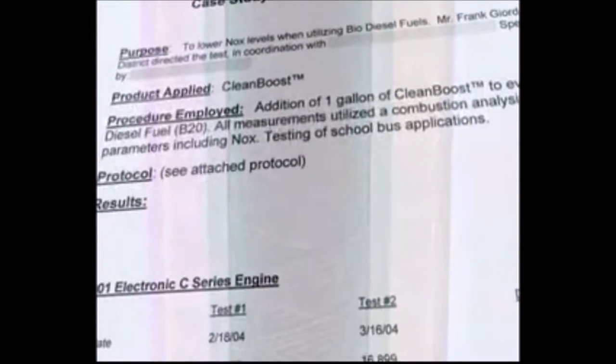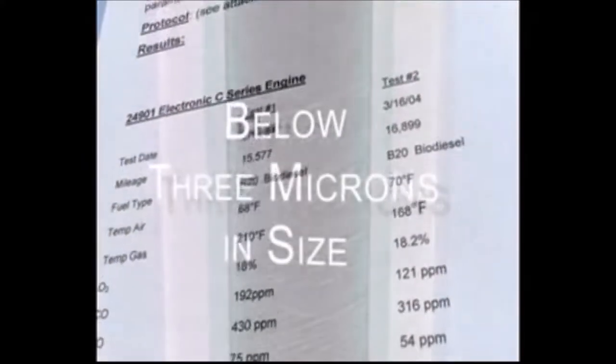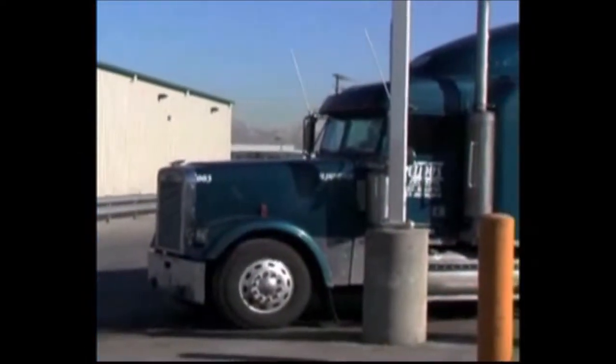Tests from a major engine manufacturer show that the elimination of solid contaminants below three microns in size reduces the wear and tear on your engine by a factor of eight. Once the solid contaminants are removed through filtration, the oil is then fed into